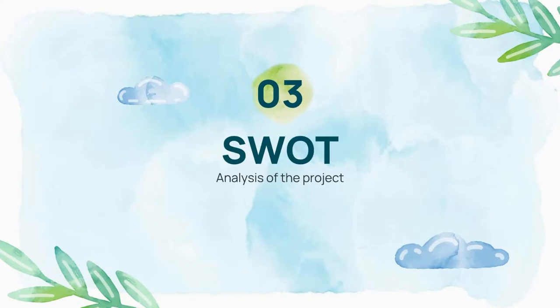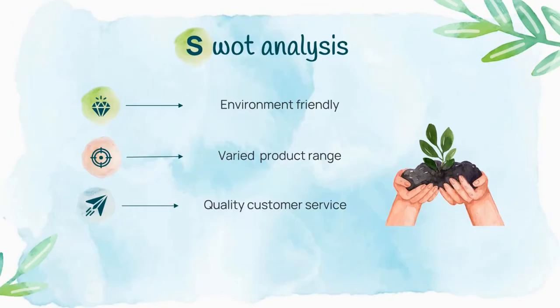We did a SWOT analysis of our Globulus e-commerce store. Here are our strengths: we have environment-friendly products as we mainly focus on ensuring the safety of our planet. We have a varied range of products sourced from thrift stores and travel stores, and we support local vendors that sell organic or eco-friendly goods. Though we are a small team, we are purely committed to providing quality service to our customers.